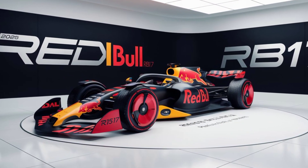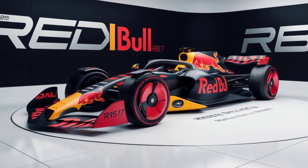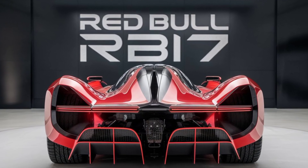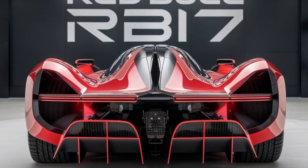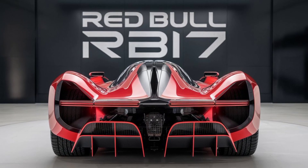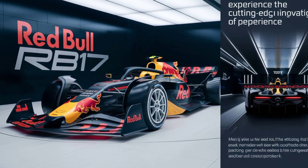One of the standout features of the RB17 is its chassis. Red Bull has incorporated a new lightweight carbon fiber monocoque that improves rigidity and reduces weight. This chassis is designed to offer better handling and responsiveness, giving drivers a more connected feel with the car.